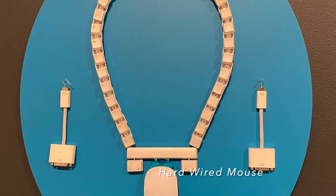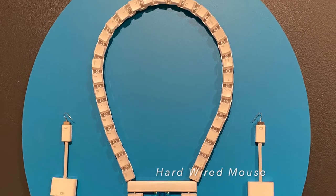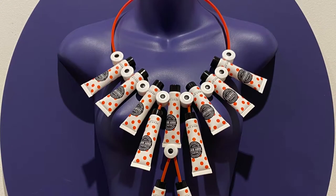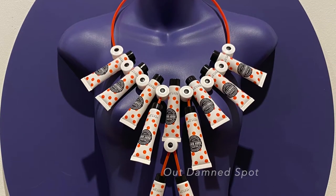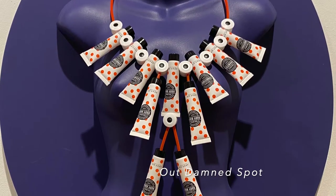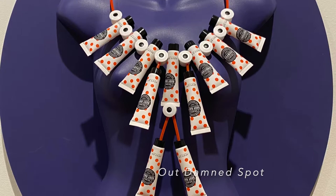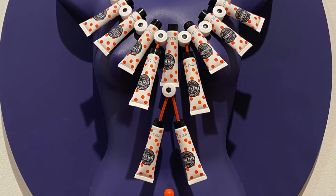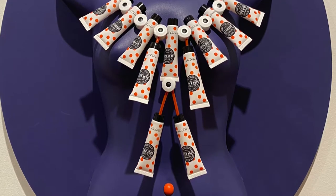Can you tell us a little bit more about your work Out Damned Spot? I thought of that when I was staying in a motel for two nights and I could see all the shampoo, conditioners and body wash containers were picked up every day and thrown out regardless of whether they were really used.